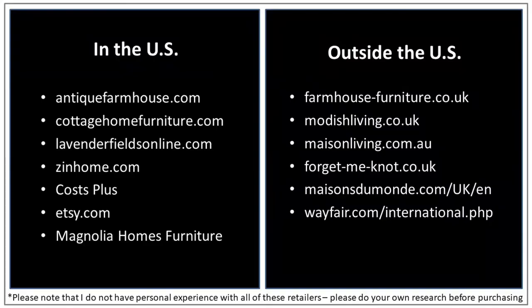So what stores would I go to to find furnishings in the farmhouse style? Well fortunately, this style is not hard to find right now and it is nearly everywhere. Some places I would start first include antiquefarmhouse.com, cottagehomefurniture.com, lavenderfieldsonline.com, zinhome.com, Cost Plus World Market, and etsy.com. If you love the show Fixer Upper, then you may be thrilled to know that Chip and Joanna Gaines have their own farmhouse style furniture line called Magnolia Homes. Just Google Magnolia Home Furniture and you will see different stores that carry this particular line. From a budgetary standpoint, just like with French country, you can definitely keep the cost down with this style if you are willing to hunt for bargains. I would categorize this style as low to moderate budget needs.